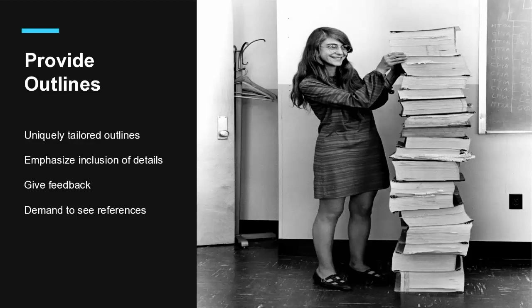Outlines should be uniquely tailored for each assignment, and you should emphasize inclusion of all the details — this means writing them yourself to match your own expectations. Using a generic outline you find online is just not enough. Ask students to fill in their outlines, send you a copy by email, and give useful feedback right before the presentation. Outlines can be on paper or completed on the slides — I like to request both. When you get them, demand to see references, citations, notes, and outlines on the PowerPoint slides themselves, because this prevents plagiarism and ensures high-quality resources.